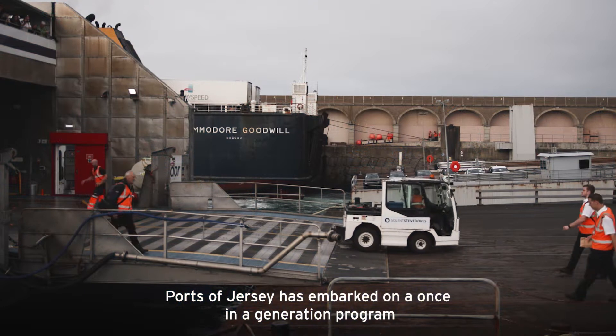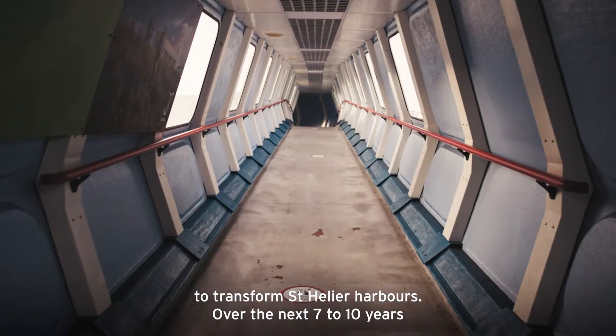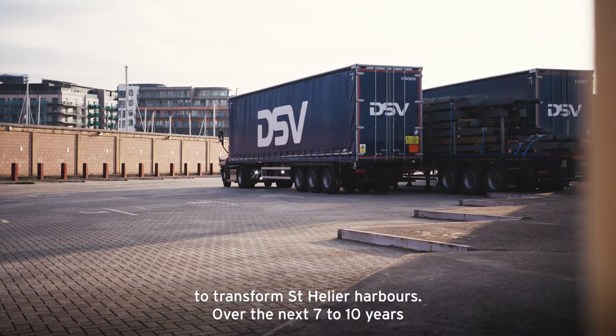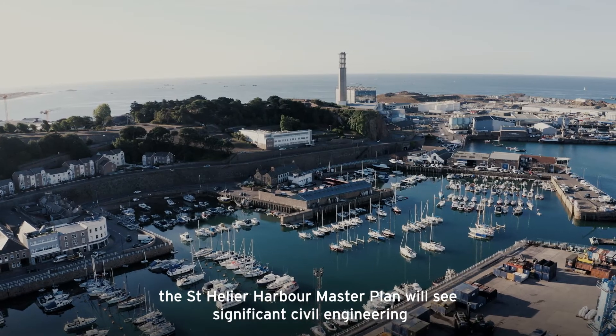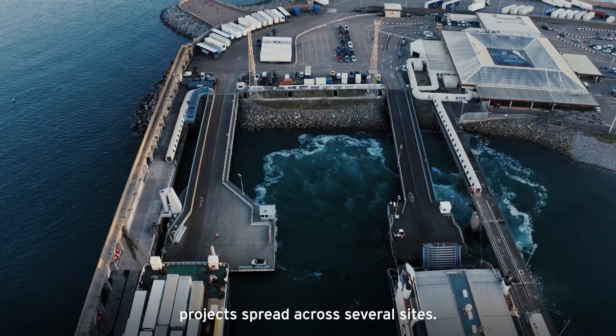Ports of Jersey has embarked on a once-in-a-generation program to transform St Helier Harbours. Over the next seven to ten years, the St Helier Harbour Master Plan will see significant civil engineering projects spread across several sites.